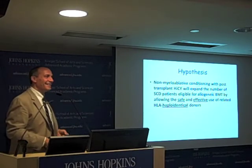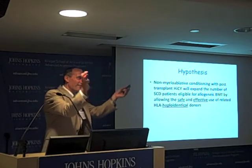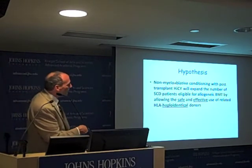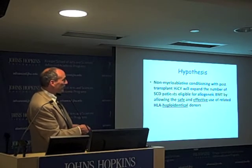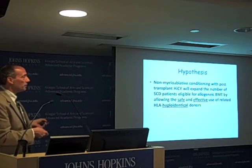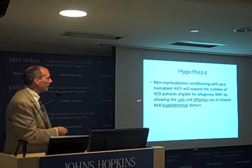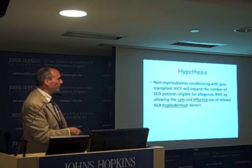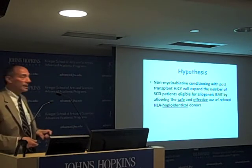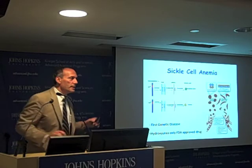This could really revolutionize the treatment of genetic and autoimmune diseases. The hypothesis we wanted to test: non-myeloablative conditioning with post-transplant cyclophosphamide will expand the number of patients with sickle cell disease who are eligible for bone marrow transplant by allowing for safe and effective use of related half-matched, or haploidentical, donors.